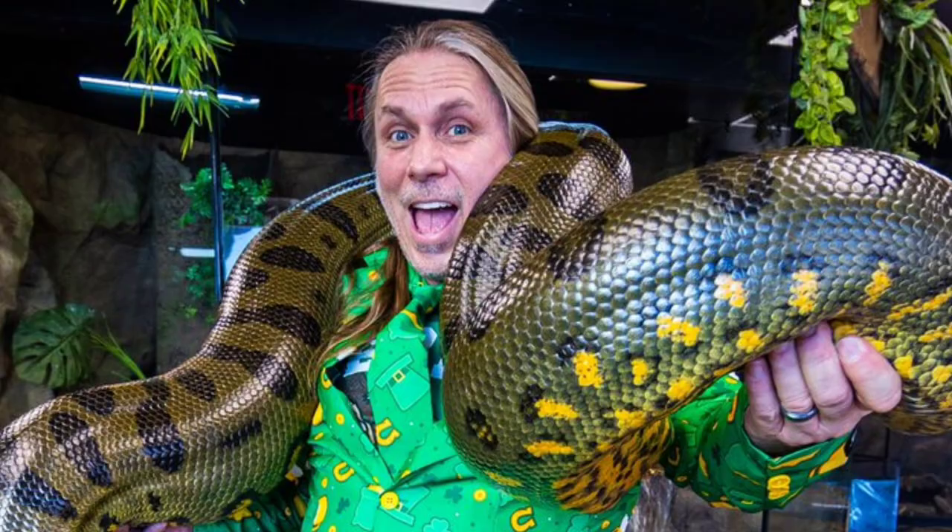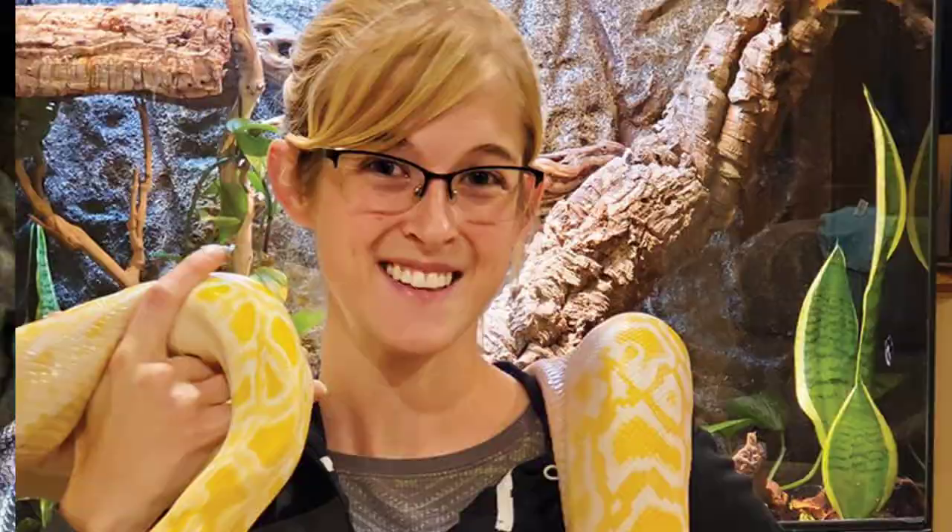Tegu lizards. You might have heard them before from popular reptile YouTubers such as Brian Barczyk, Snake Discovery, Rose City Reptiles, or maybe you're one of the poor people that saw that red tegu that looked like it ate a McDouble every day for the rest of its life. That was a weird time in reptile YouTube.